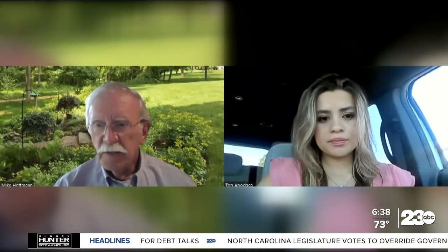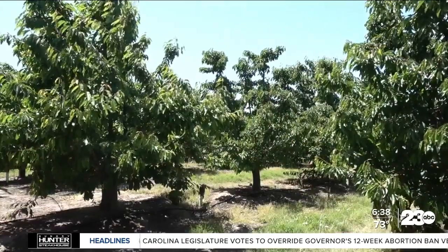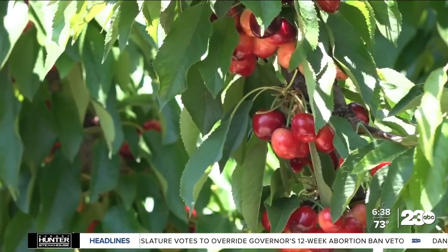Direct risk from pathogens to humans, he says, is minimal. The tree is instead at risk of producing a smaller, less desirable crop. People like big, plump, juicy cherries.